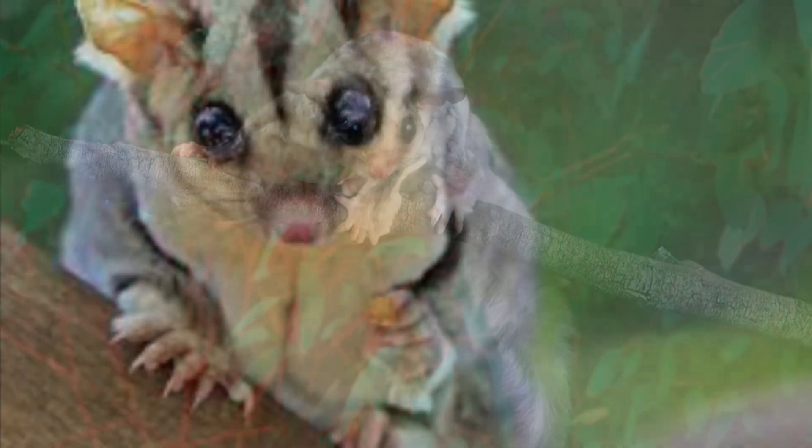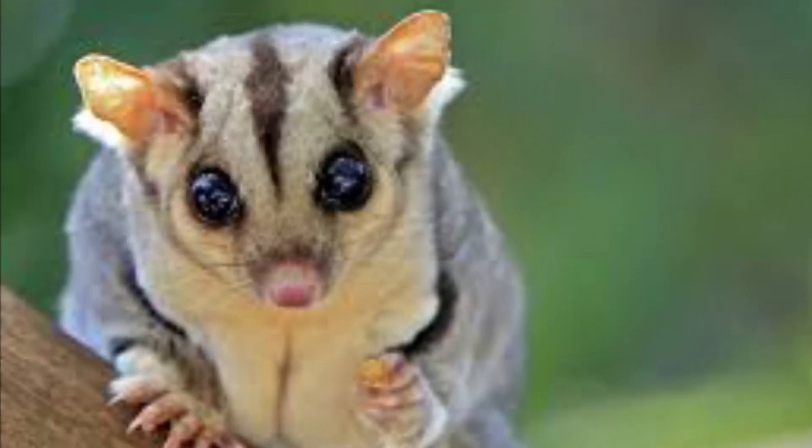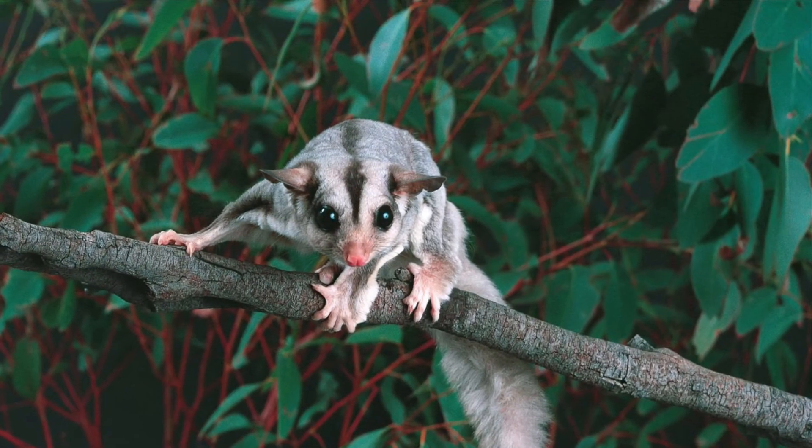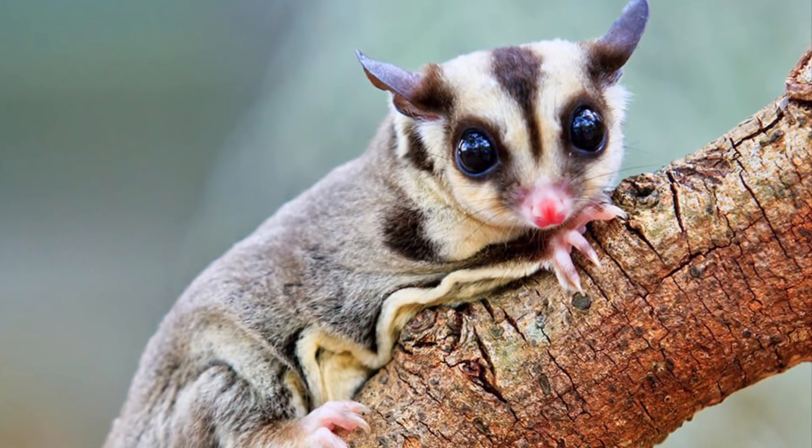Sugar gliders can live to be up to seven years old. The sugar glider is currently listed as least concern and has a stable population in the wild.